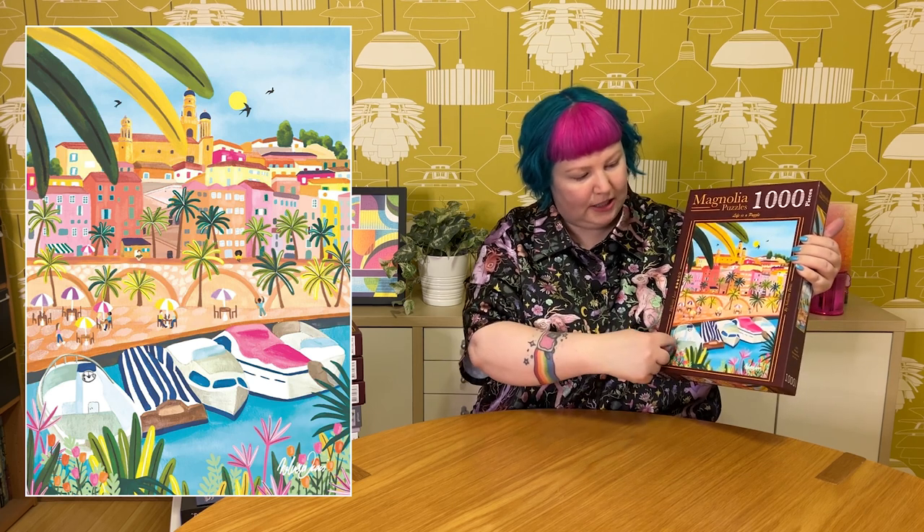The first two are from Magnolia Puzzles. This one is 1,000 pieces by the artist Noel and Dennis, called Menton, which I believe is a place in France. It's just such a gorgeous bright and colorful image — really caught my eye. It has this beautiful colorful coastal scene with lots of tropical plants, the sun shining, beautiful blue water, lovely boats, a promenade, little cafes, and colorful buildings. It's a painterly style but looks quite crisp and bold. I think it's going to look really gorgeous once it's put together.